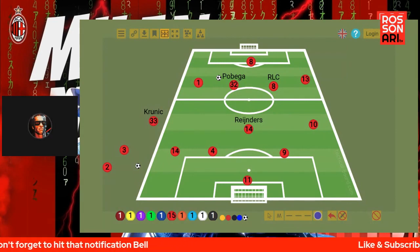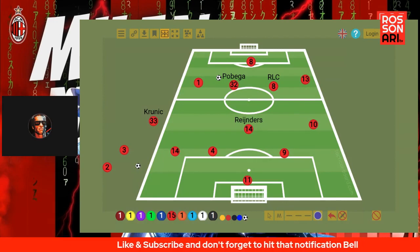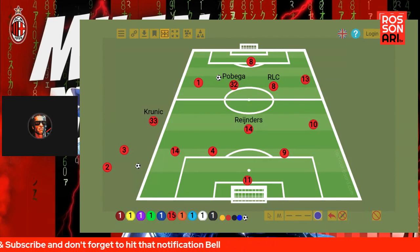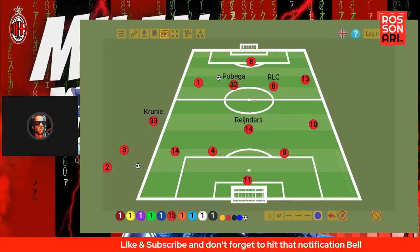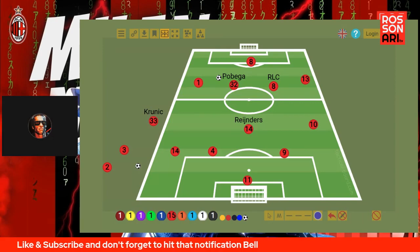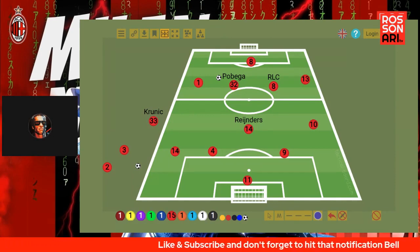He has to do these experiments. This season is a season where he needs to figure out what is going to work best. The majority of people do not understand this — they think you just get these players, put them on the pitch, and everything works. But that's not how it works. Football is a science, an alchemy, a chemistry. You have to figure out what is the best solution to get the best results. All of these things take time — trial and error.